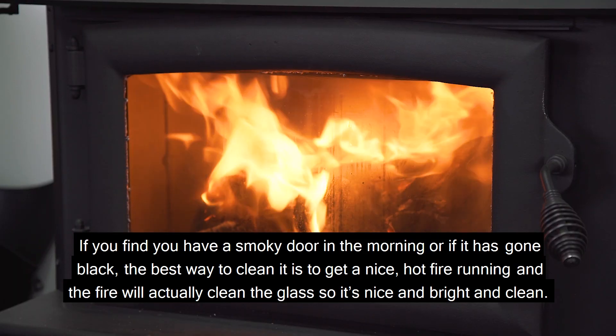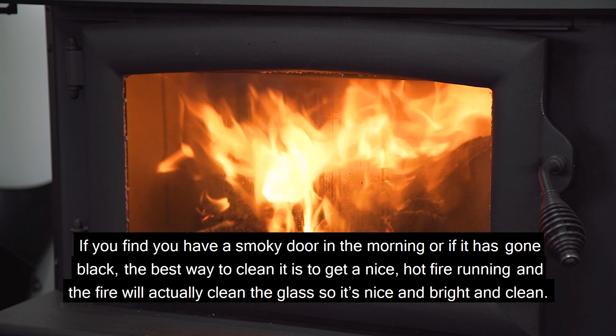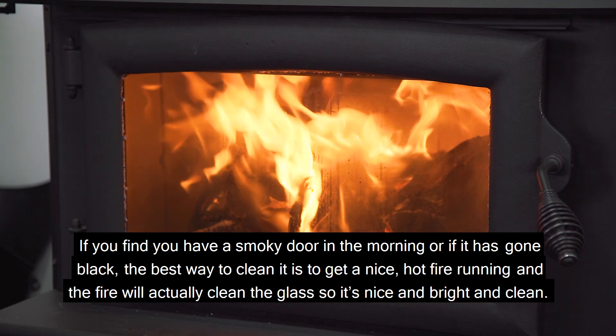If you find you have a smoky door in the morning, or if it's gone black, the best way to clean it is to get a nice hot fire running. The fire will actually clean the glass so it's nice and bright and clean.